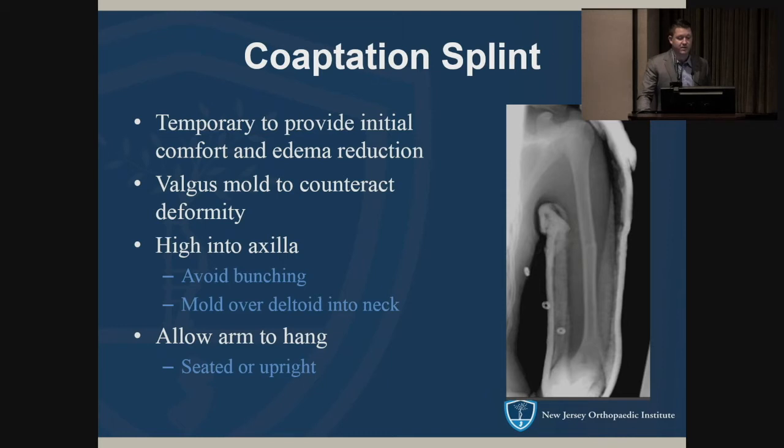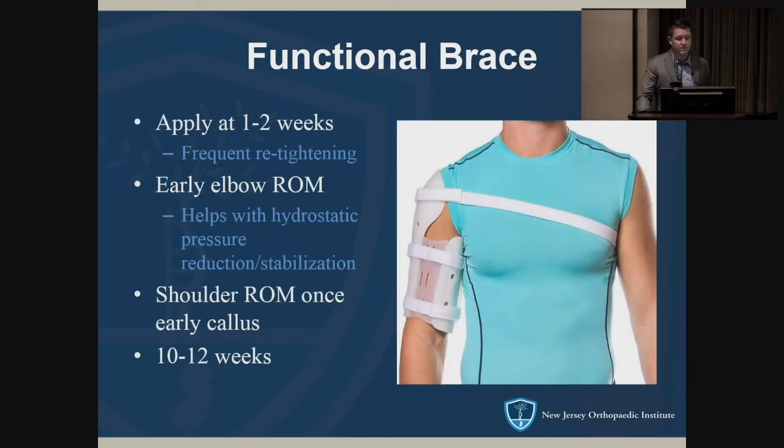For application of the splint, you want to create a valgus mold to counteract the deformity, molded high up into the axilla. Avoid bunching of the plaster and mold over into the neck. This is a lot easier if the patient is seated upright or standing — if they're lying flat it's hard to get it high enough and it just rolls down the arm. For older or obese patients, I'll often just do a posterior splint and sling because they don't tolerate this very well.